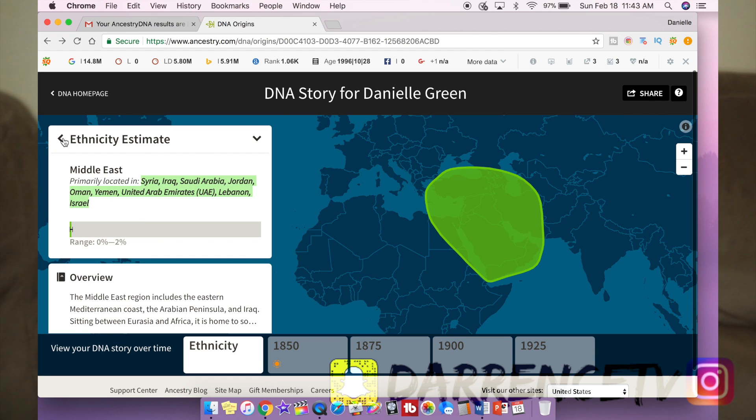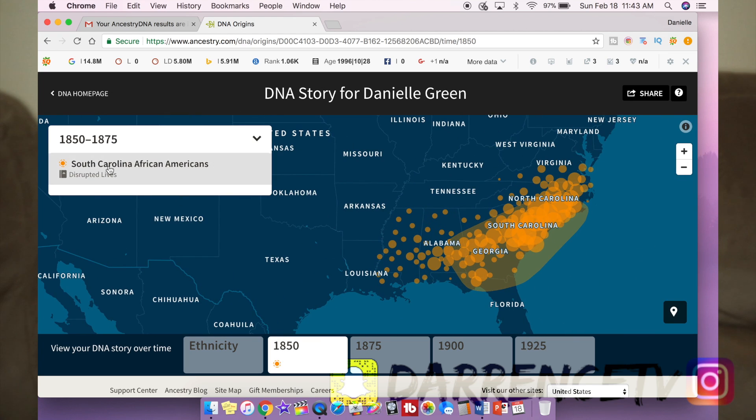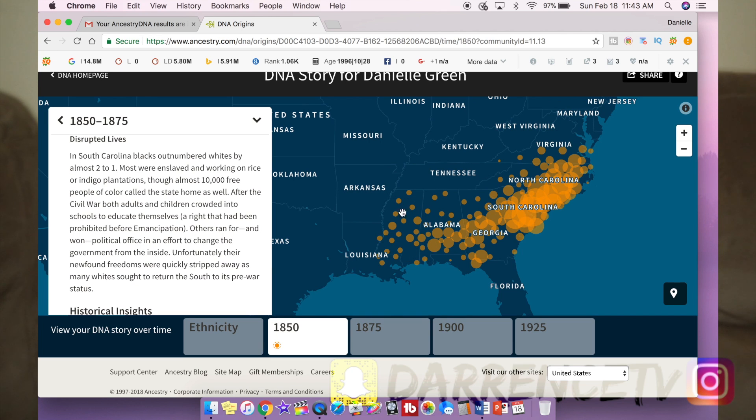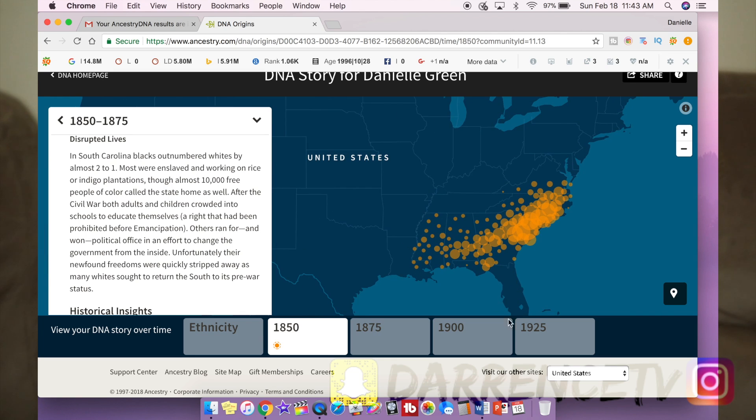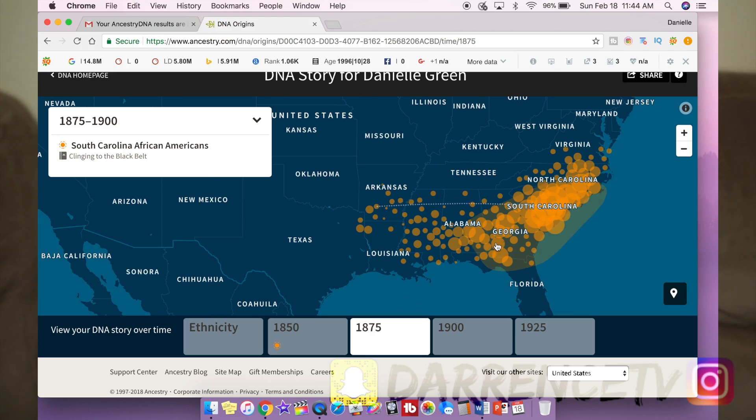When I go to click on the different time periods they give me, it shows where my family's people scatter. My father's family is from Florida and migrated up to New York, and my mother's family is from Mississippi. But when I look at 1850 — the earliest they give me — it looks like most of my family was right in South Carolina. That makes sense with the slave trade, since coming from the western side of Africa, you'd more likely land in the Carolinas than all the way down in Florida.